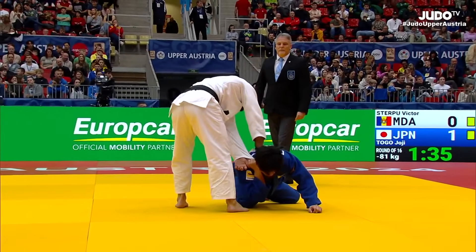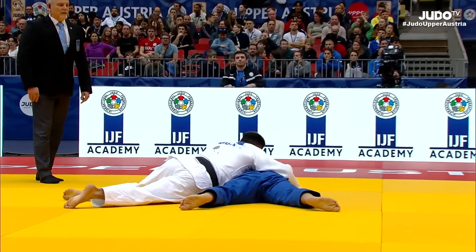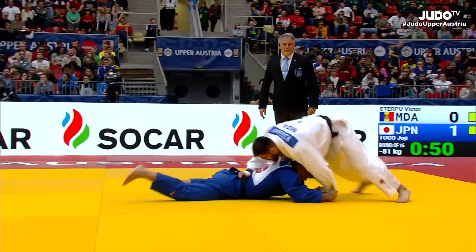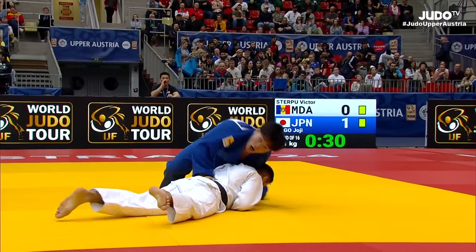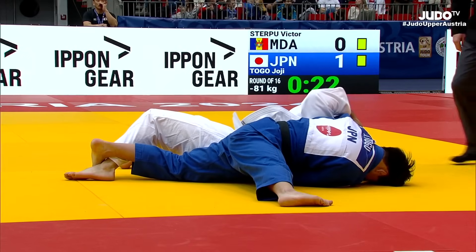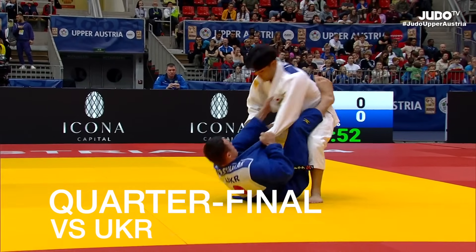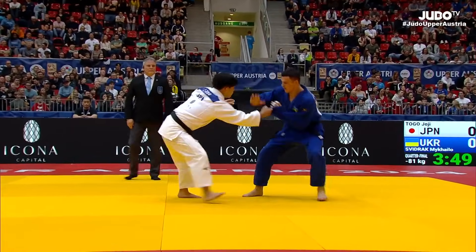This time Togo went for the throw four times. Nice combination: Ko-uchi to Seoi-nage. And here we get the second waza-ari with Osae-komi technique.